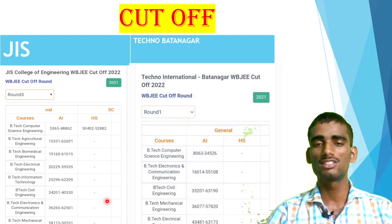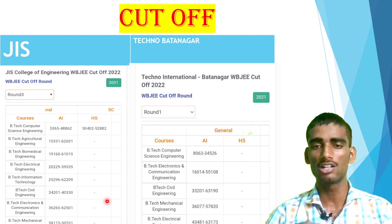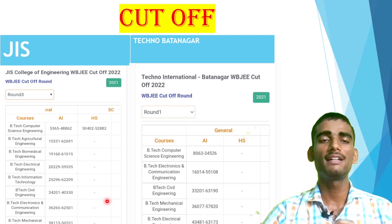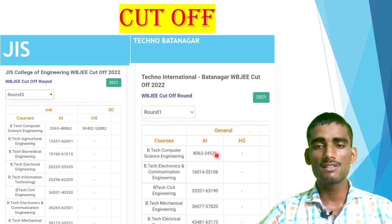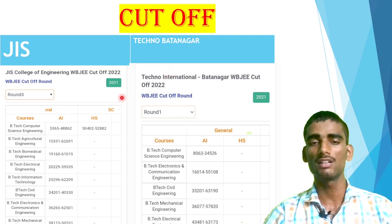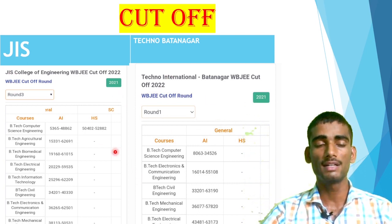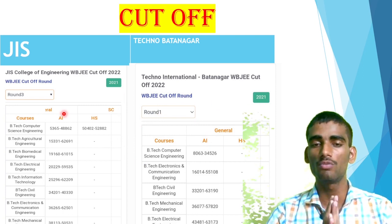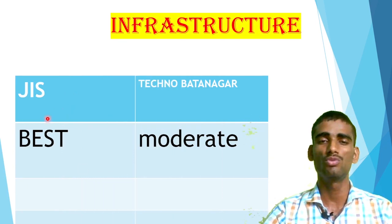You can get easily into JIS at those ranks. For Techno Batanagar, this is the Round 1 cutoff for CSE. JIS data I mentioned was Round 3. In Round 3 of Techno Batanagar, the CSE cutoff goes up to 50,000, and EC is around 55,000 — you can clearly check those cutoffs. One notable thing: JIS BTech CSE cutoff is 48,000 but Techno Batanagar's Round 1 is around 34,000. The cutoff is lower at Techno Batanagar because Techno is a brand — due to Techno University and Techno New Town Salt Lake, many students opt for it. But JIS is increasing fast and has good scope in all branches.